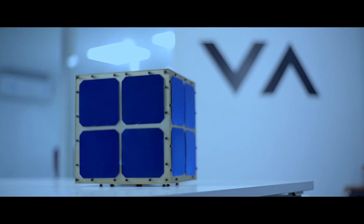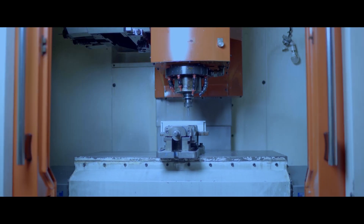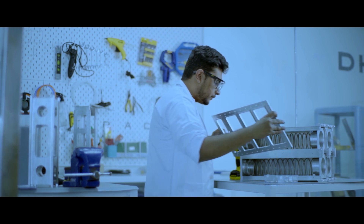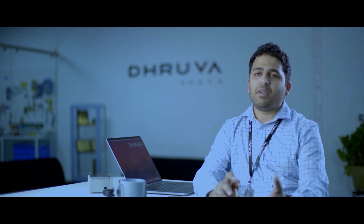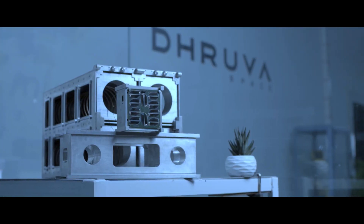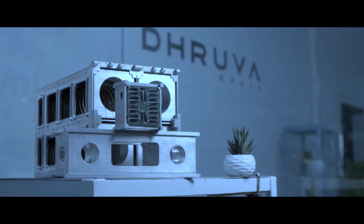On the space segment, we build satellites for our customers depending on their requirements. We are an application agnostic company, and we serve a variety of customers. On the launch segment, we have our deployers, which enable our customers to launch CubeSats in sizes of 1U all the way up to 12U on a variety of launch vehicles from around the world.